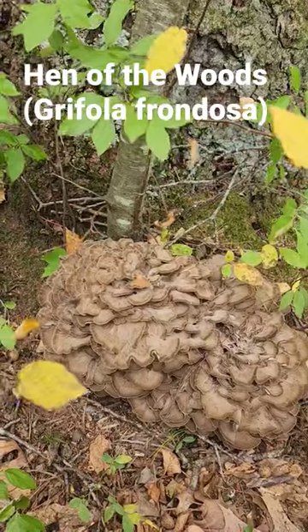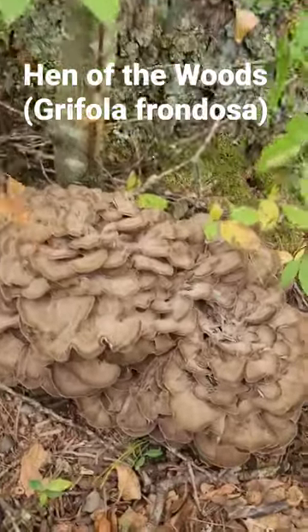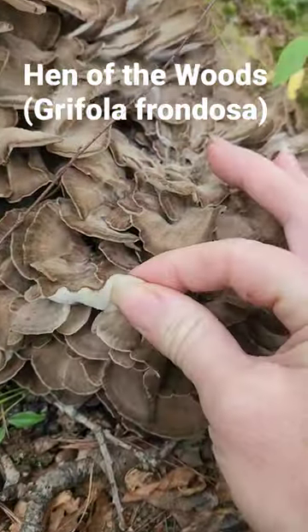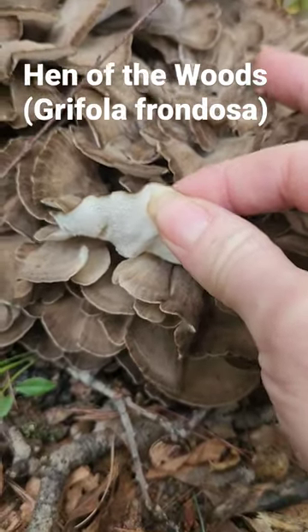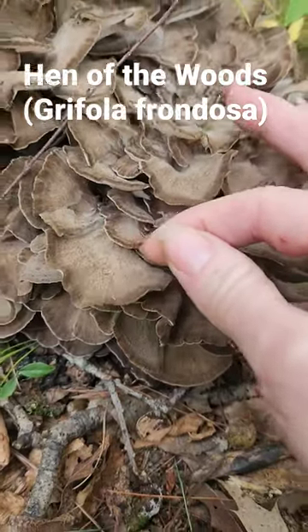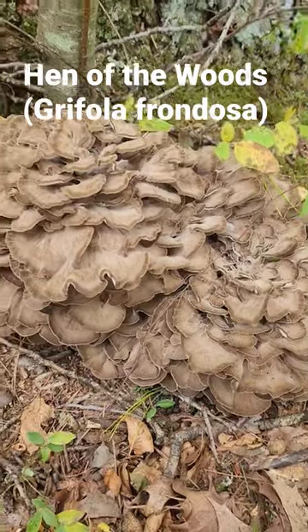I will be in the barn at the Waters Farm Festival on October 15th and 16th, probably with some hens. Notice there's no gills — we've got white pores.